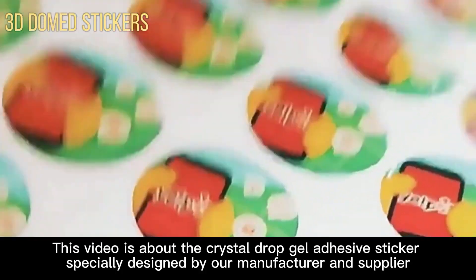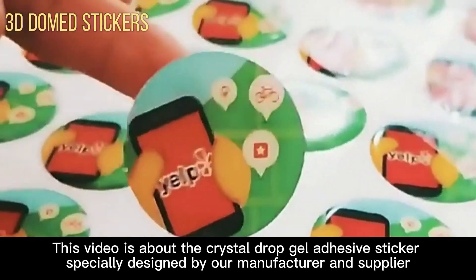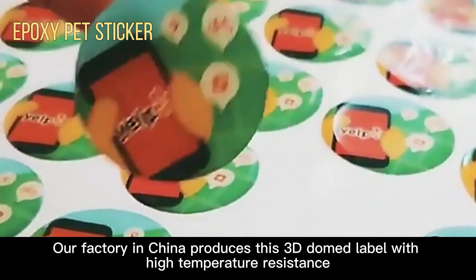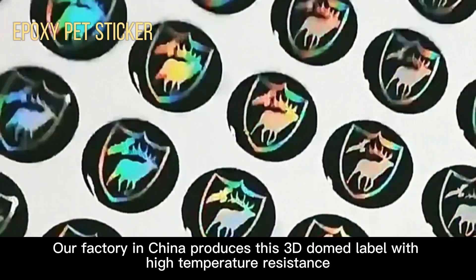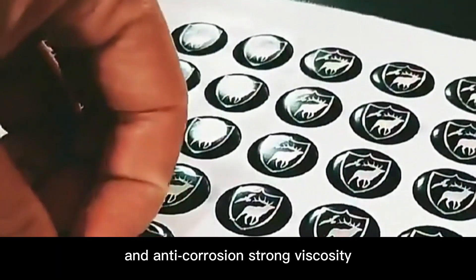This video is about the crystal drop gel adhesive sticker specially designed by our manufacturer and supplier. Our factory in China produces this 3D dome label with high temperature resistance, anti-corrosion, and strong viscosity.